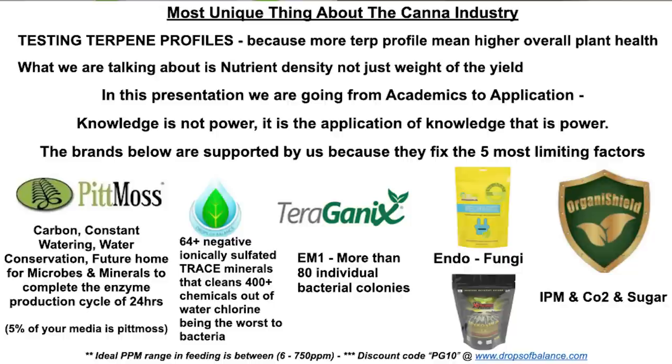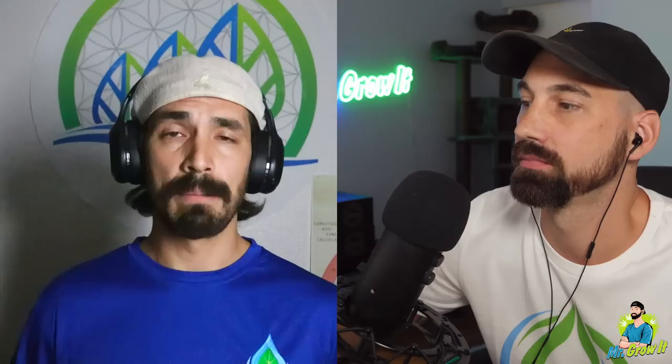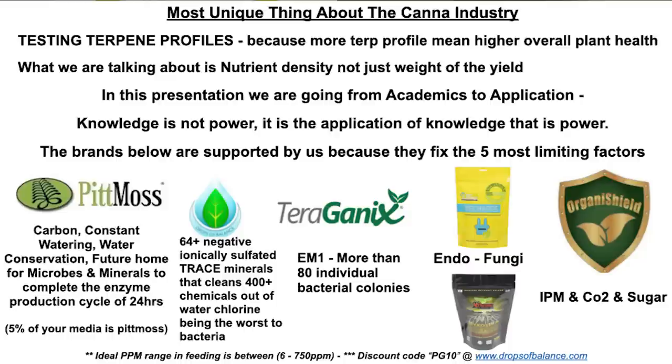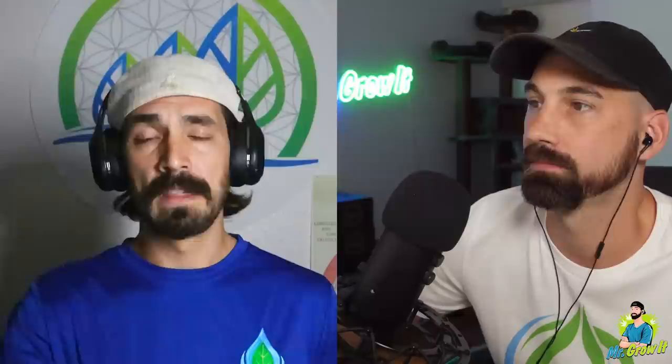Pit moss is a little fibrous paper — it's your carbon, your consistent watering, your water conservation, and the future home for your microbes and minerals to complete their enzyme production cycle, which is 24 hours. We recommend starting with no more than 5% pit moss in your total media, then slowly adding more over time. Drops of Balance is 64-plus negative ionic sulfated minerals, and it cleans over 400 separate man-made chemicals out of your water. Terragonics — specifically EM1 — has more than 80 separate bacteria colonies. We always recommend an endofungi; we recommend either Recharge or Mycos from Extreme Gardening. And last but not least is Organishield, a complete IPM product that will take care of any bugs. When it breaks down, it breaks down into water, CO2, and sugar — that being the fifth most limiting factor.